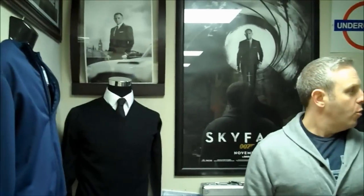Hello, David Zeritsky for the Bond Experience. Welcome back. Harken back to Skyfall, which hard to believe it was over a year ago today, and we've all done quite a bit of collecting since then.